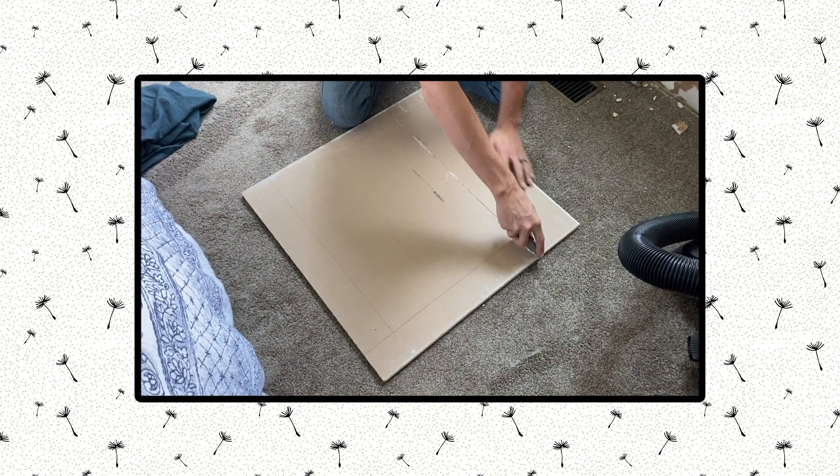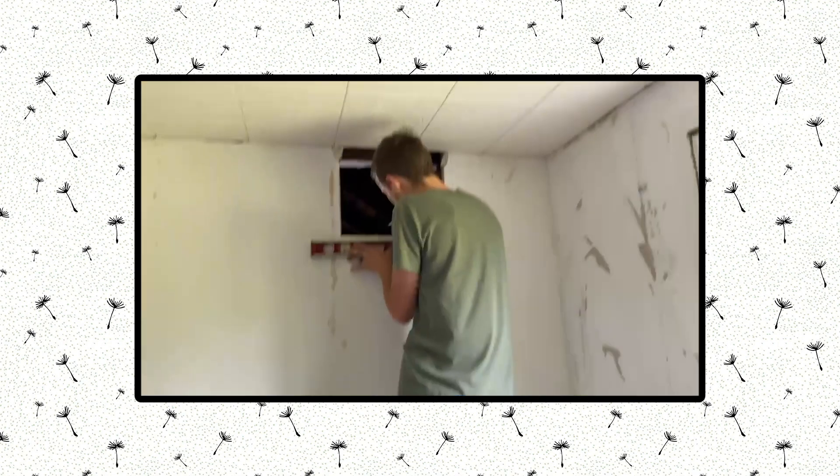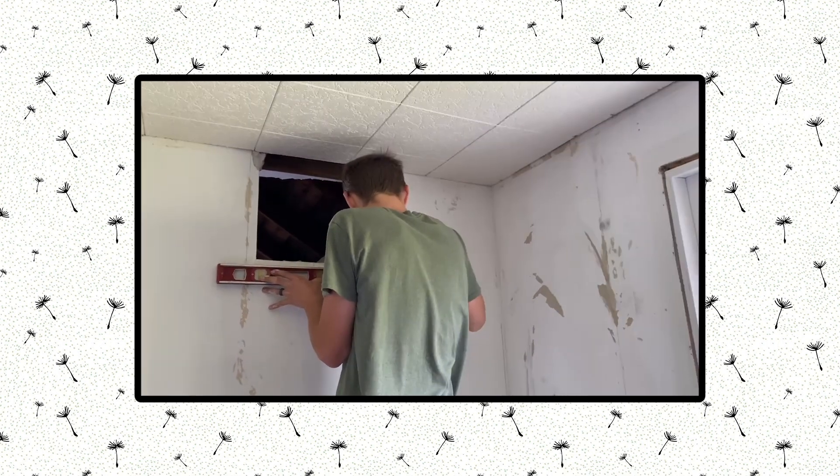Our plan was to repair all the walls, spackle and sand them, make them ready for paint, and prime them. It'll be a slow process because there is quite a bit to repair, and the AC unit is also coming out and we're going to patch that to make it just a solid wall. On the other side of that wall is the garage, so there's moisture going into the garage when it runs — not a good setup. Hopefully this can be just a two-weekend project.